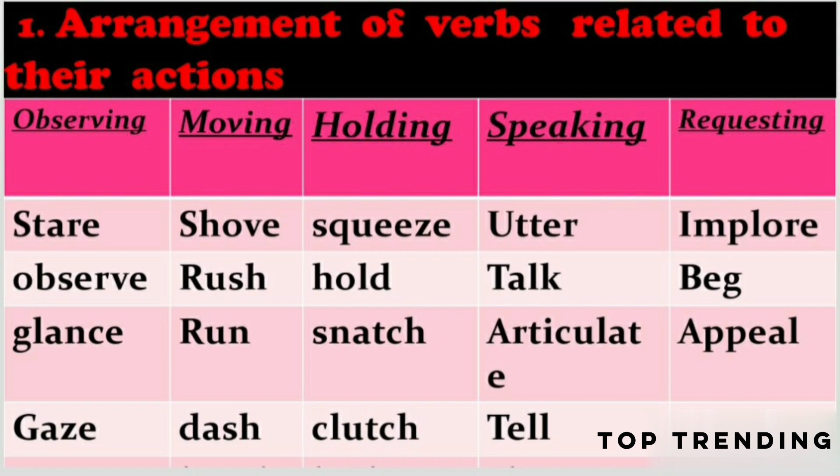For holding: squeeze, hold, snatch, and clutch. For speaking: utter, talk, articulate, tell, and chat. In the requesting part: implore, beg, appeal, plead, and pray.